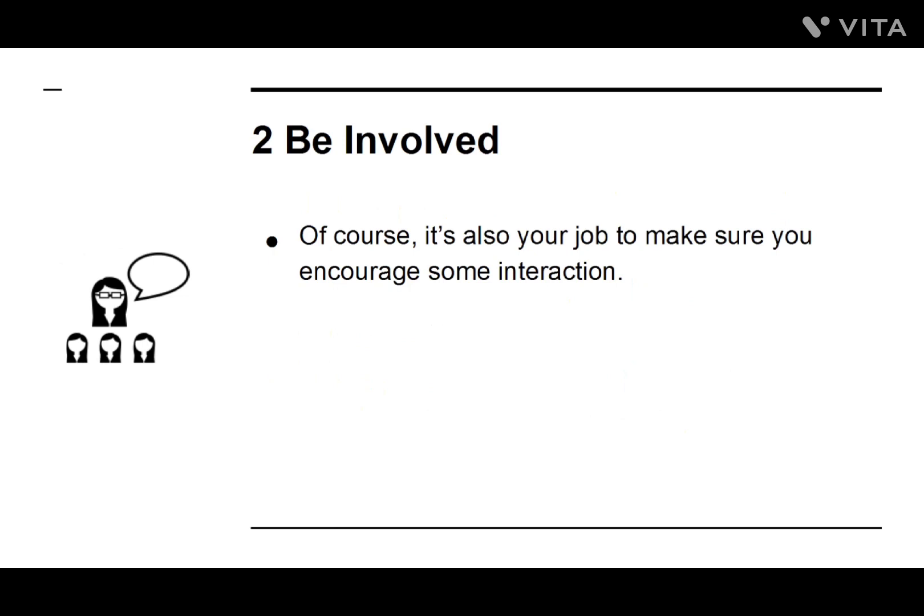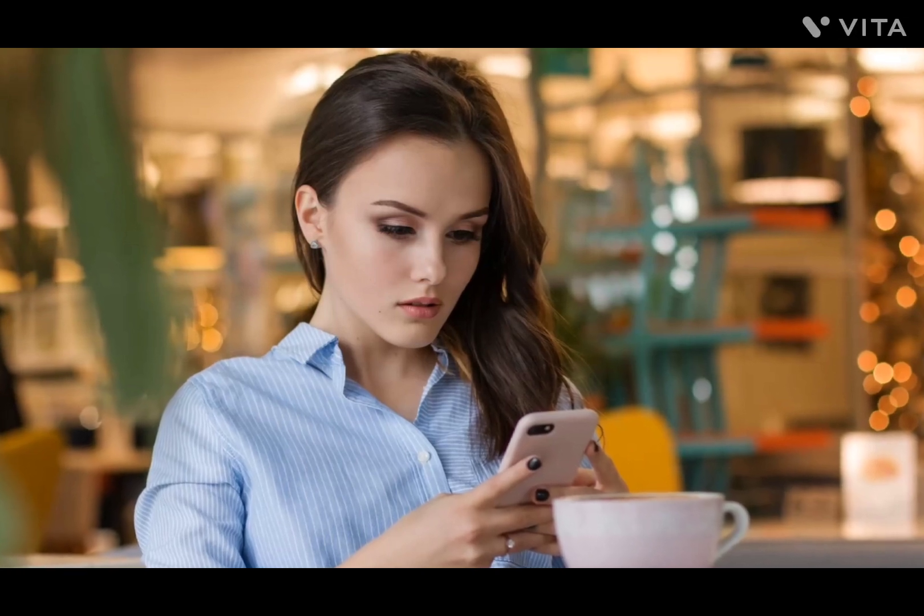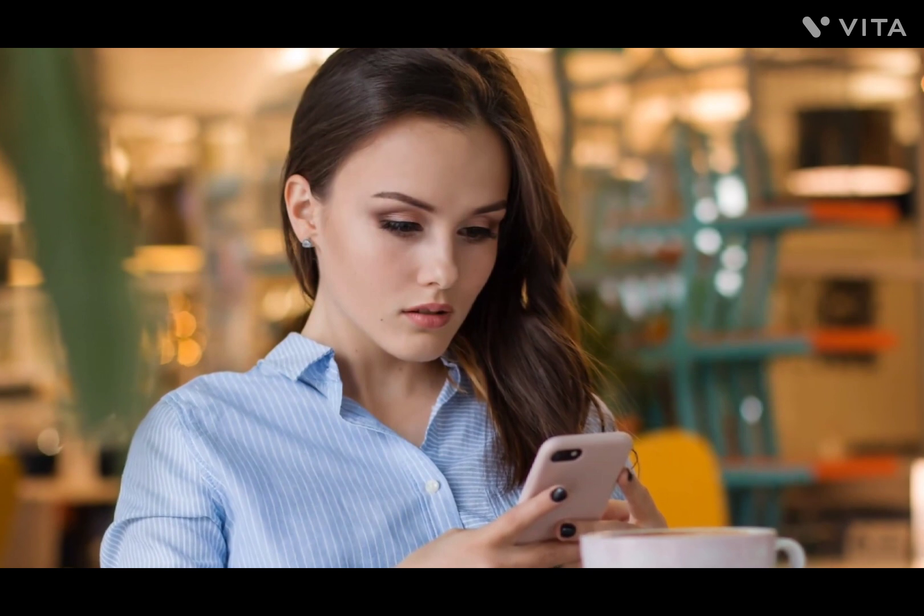Number two: Be Involved. Of course, it's also your job to make sure you encourage some interaction. To begin with, your group will very much depend on you to create and share content, so make sure you are leading the charge. Being involved yourself means more than just posting new content — it can mean welcoming new members and running contests.